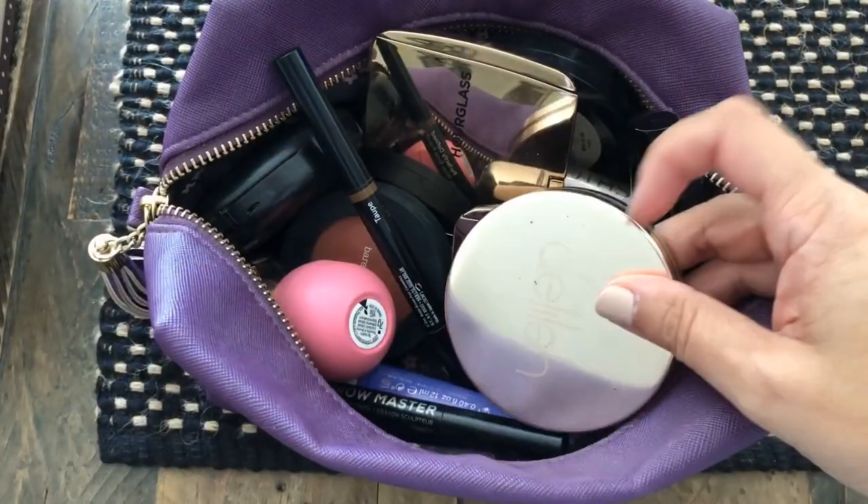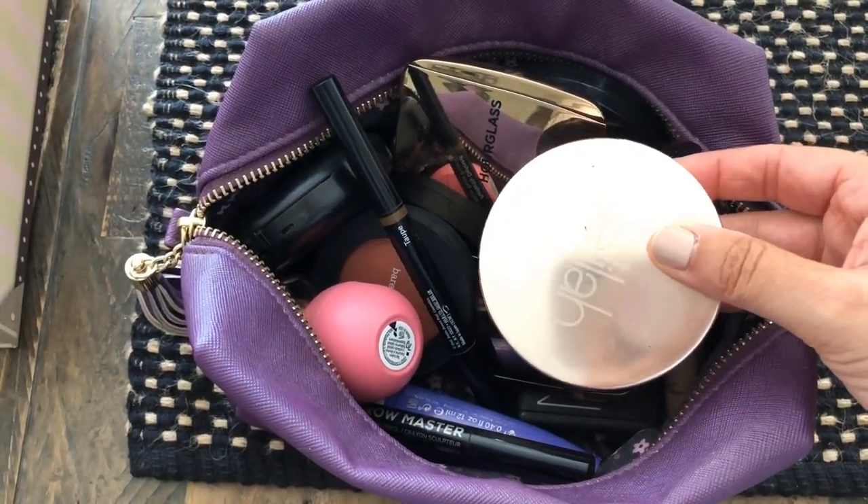This is my makeup bag and half the things in here I'm using and not using, so now is a great time to sort this out — especially with your autumn transitional makeup wardrobe as well. Here's my makeup bag.